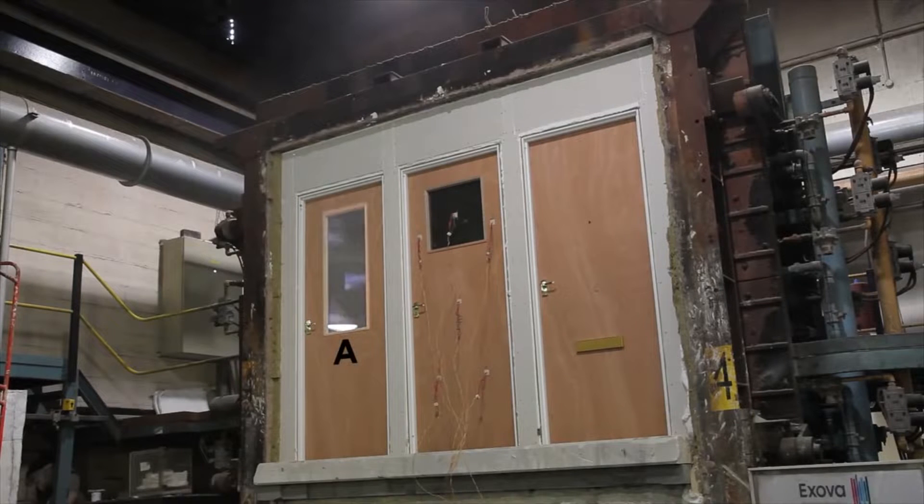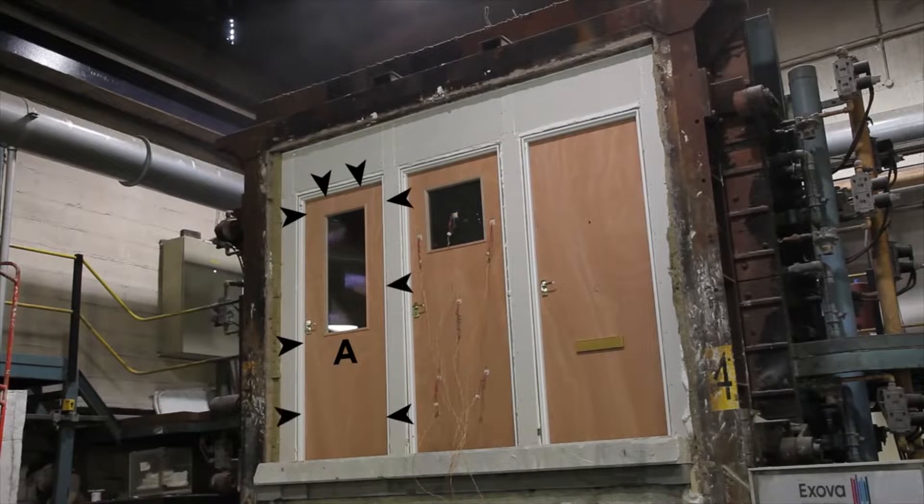Door A was glazed incorrectly using toughened safety glass and with no intumescent seals in its glazing system. The intumescent smoke seals around the door were fitted in pieced sections rather than in continuous lengths along the two long edges and across the top.